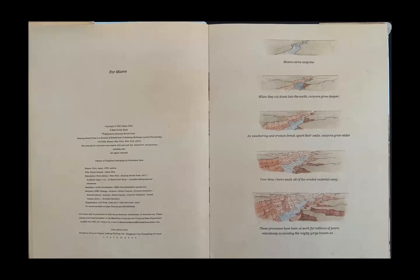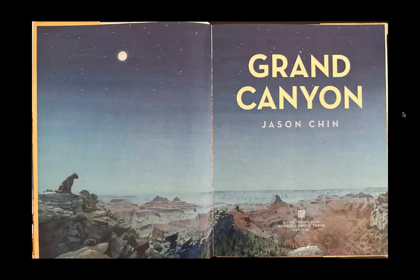Rivers carve canyons. When they cut down into the earth, canyons grow deeper. As weathering and erosion break apart their walls, canyons grow wider. Over time, rivers wash all of the eroded material away. These processes have been at work for millions of years, relentlessly excavating the mighty gorge known as Grand Canyon.